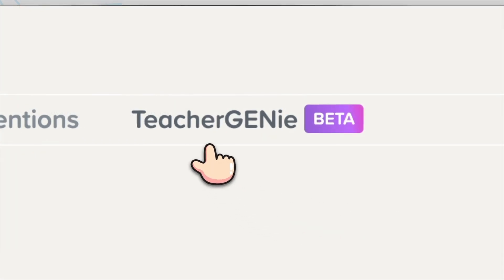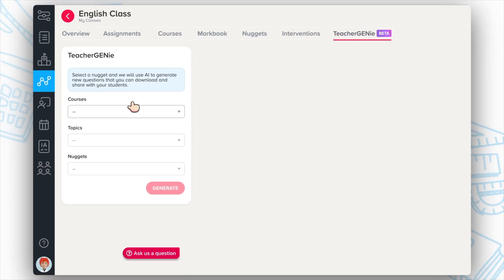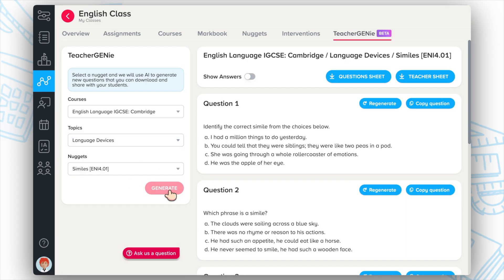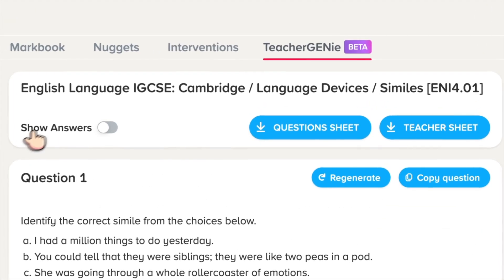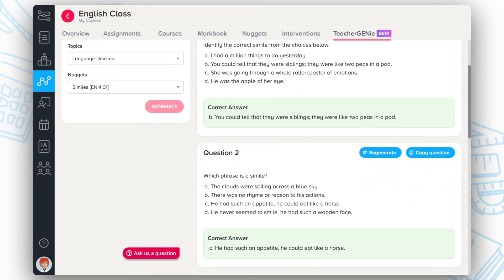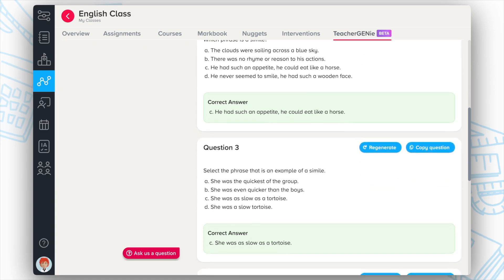Sentry's Teacher Genie uses generative AI to create custom worksheets from our vast content library. Simply choose a topic, click Generate and produce a printable worksheet and corresponding answer key, providing a powerful resource for starter activities, homework or revision in seconds.